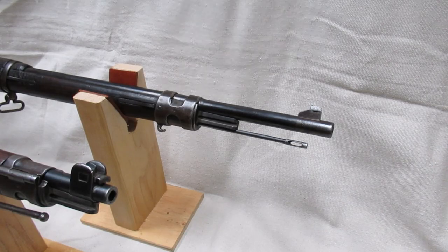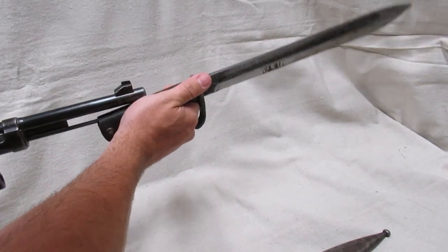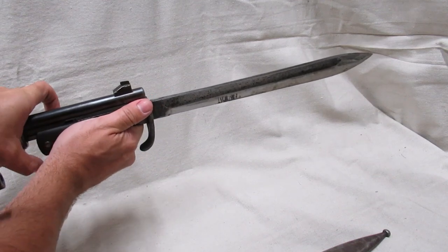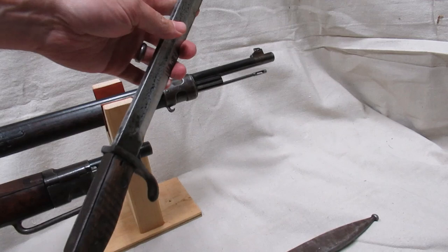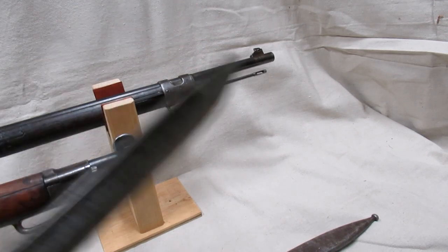The Gewehr 98 has a standard front band and bayonet lug arrangement with an unprotected front sight blade. The Kar 98az has the stock much closer to the end of the barrel, and the front sight has protective ears. The placement of the bayonet lug requires a bayonet with a steel flash guard to prevent the muzzle flash from damaging the bayonet handles.